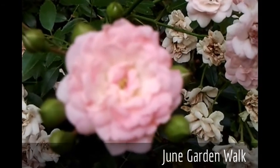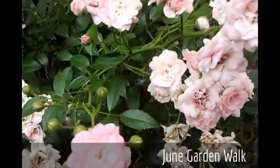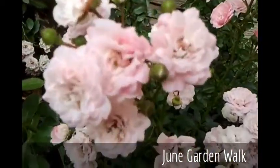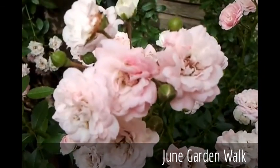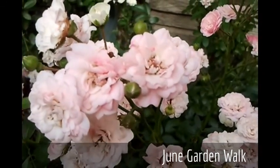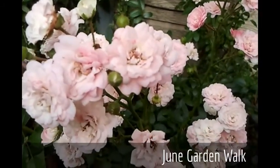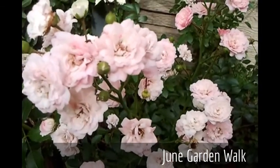I wanted to show you the tiny blooms of a beautiful shrub rose that we have in our garden called the Fairy. It's a pretty little shrub with lots of clusters of beautiful light pink blooms. This is designated as an Earth Kind rose and is very easy to grow. It requires no spray and no maintenance other than just a spring haircut. I would definitely suggest this rose to anyone who thinks they can't grow roses — you can grow this one.